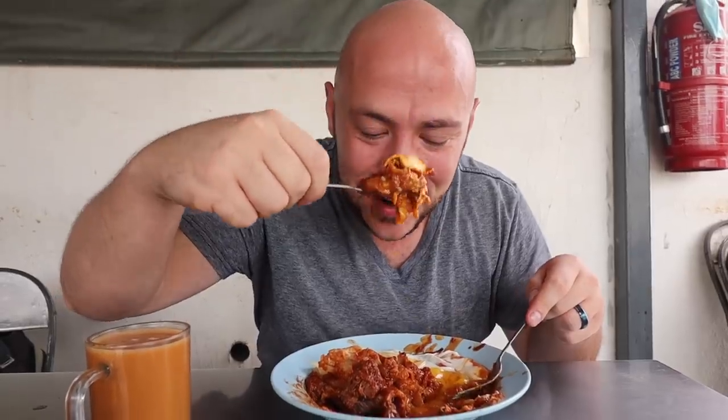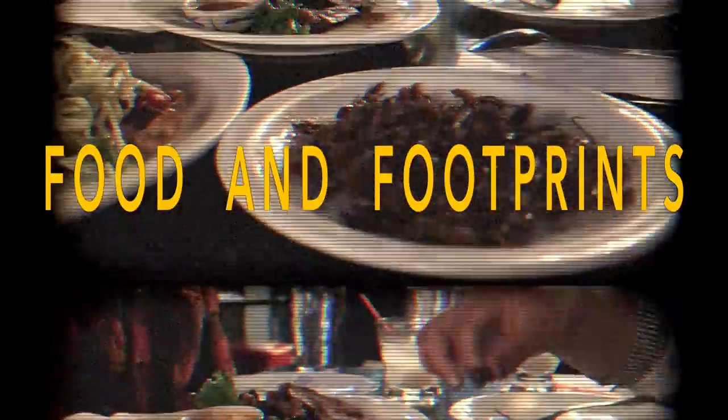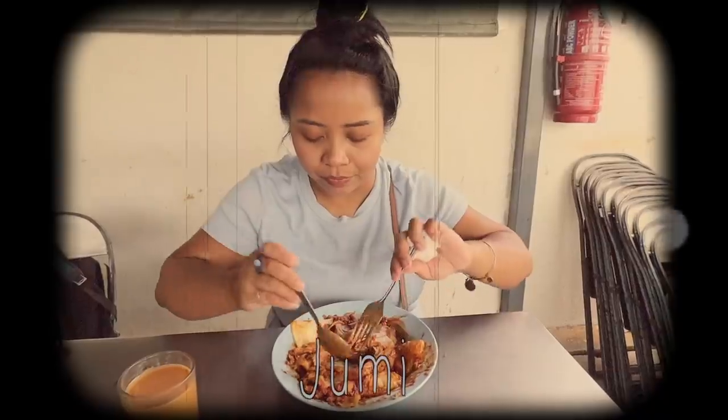It's the bite that dreams are made of right here. Three and a half years later, we are back. First time we were here, we came here twice in our 48-hour stay in Penang. And we almost, almost missed our flight. This is where we first fell in love with roti Chennai three and a half years ago, right here on Transfer Road.